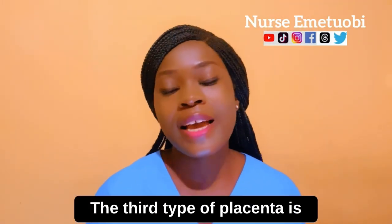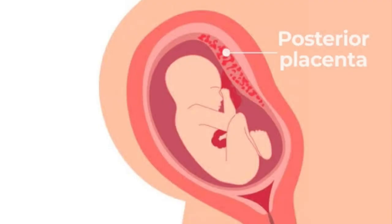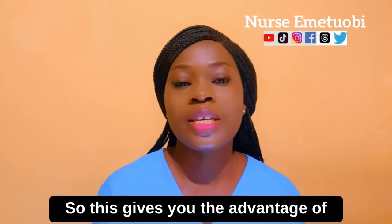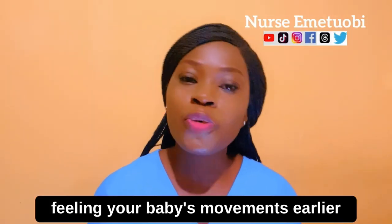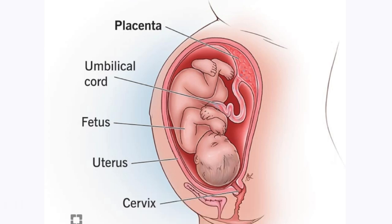The third type of placenta is the posterior placenta — that is, the placenta is implanted onto the back of your womb. This gives you the advantage of feeling your baby's movement earlier and stronger, and also allows your baby to get into the most optimum position for childbirth.